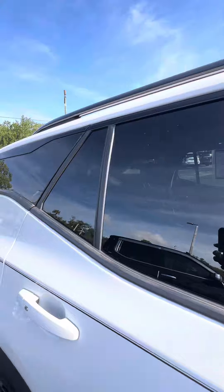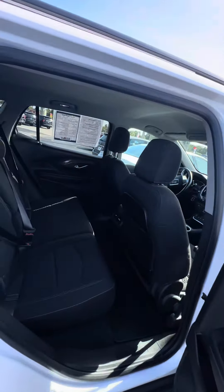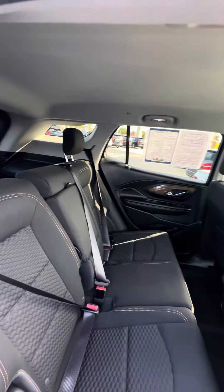Now we look at the back row. Heating and cooling vents in the back, multiple phone chargers in the back. This is a non-smoking vehicle. As we look at the seats — no rips, no tears, no damage to the seat.